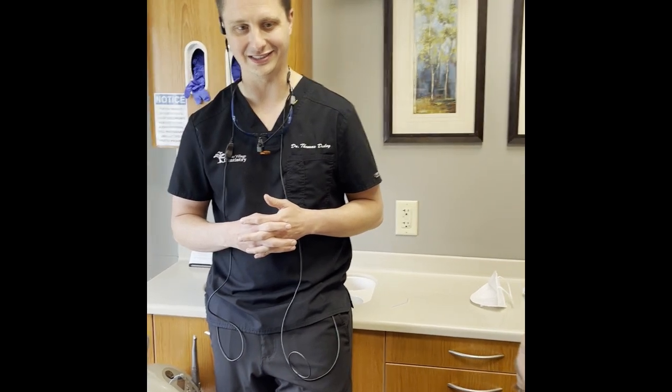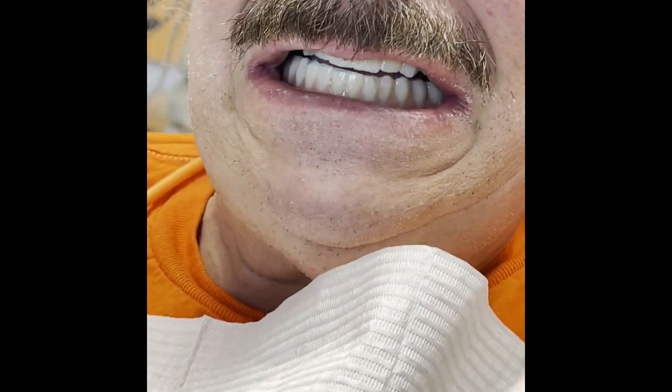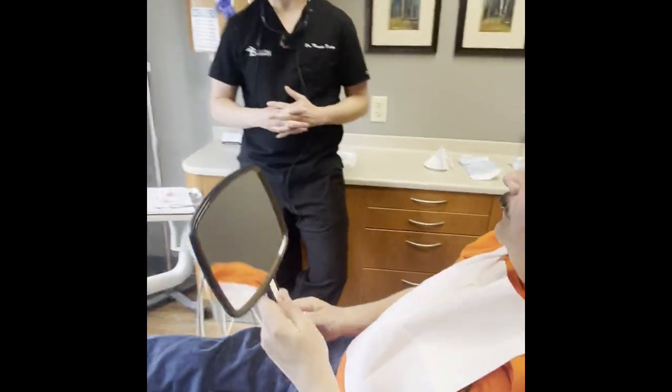This is a day after his big surgery, so he's doing pretty good. We'll go ahead and give him the mirror and get the final look at everything — we can zoom in too. Thank you, David. It's been a pleasure.